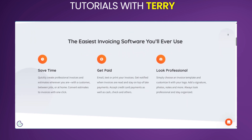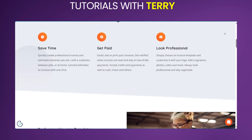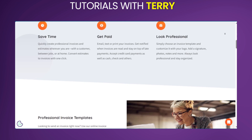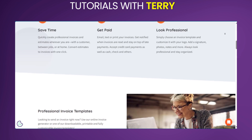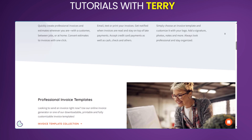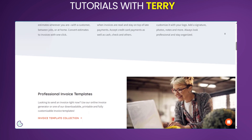Now into the features of Invoice Simple. You have easy invoice creation. Invoice Simple makes it easy to create professional invoices with customizable templates and a user-friendly interface. You can also track invoices, receive payment reminders, and manage payments efficiently through various payment gateways.